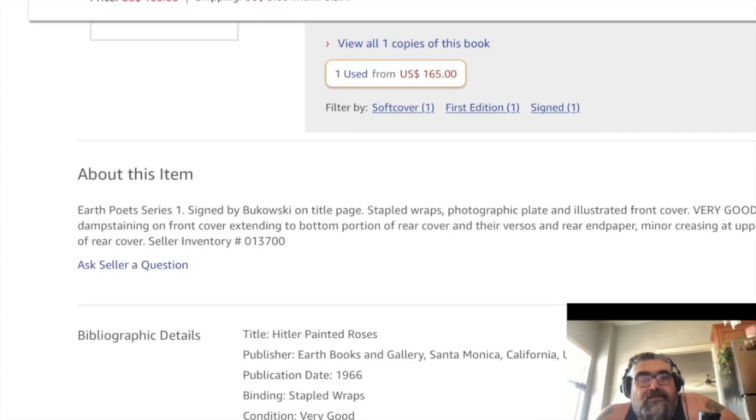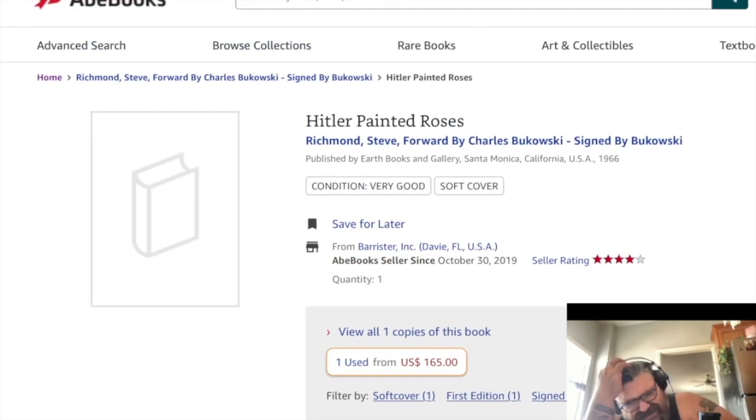Earth Poets Series 1, signed by Bukowski on the title page. This is Steve Richman's first book — only 300 copies. I never realized it had Bukowski's signature. It's $165 now; when I first found it here it was $30, and I haven't seen it since. Then I found out there was another edition in the 90s with more poems, put out by another company, but I haven't been able to track that down either.